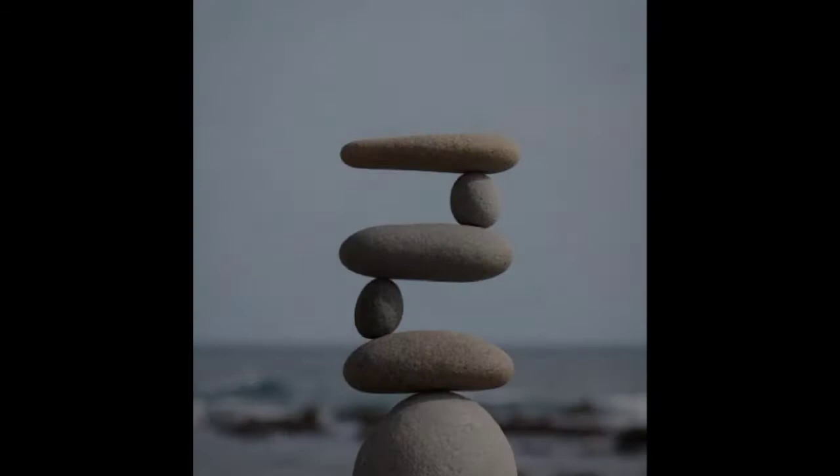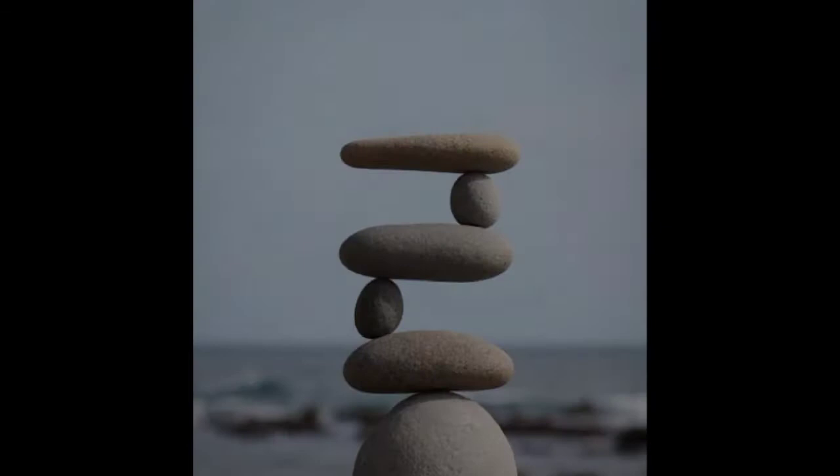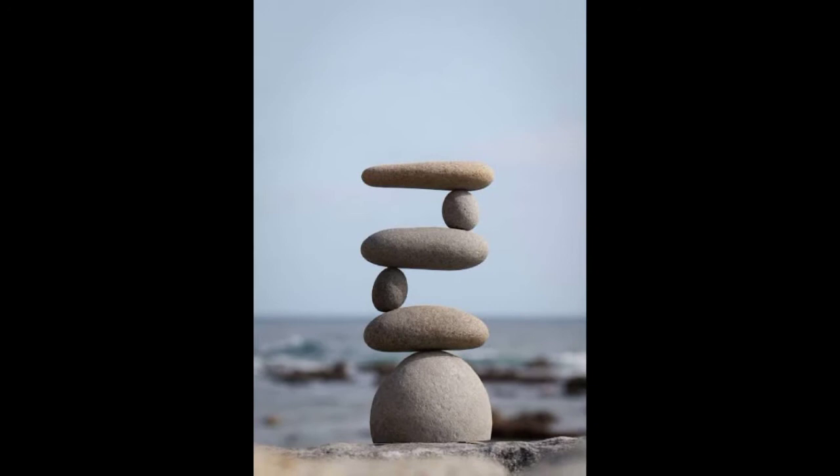There are no tricks involved to aid the balancing, such as adhesives, wires, supports, or rings. Rock balancing is done manually.